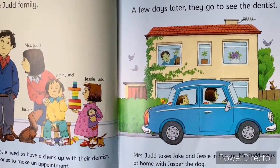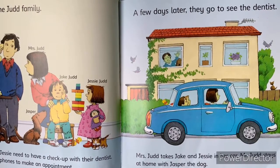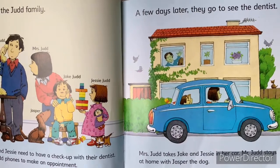Miss Judd takes Jake and Jesse in her car. Mr. Judd stays at home with Jasper the dog.